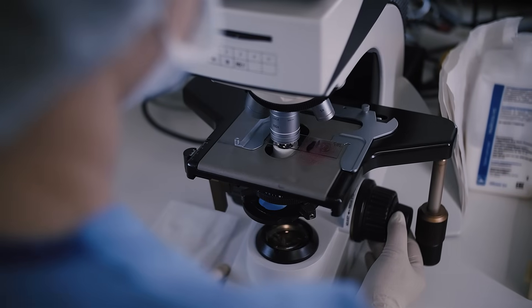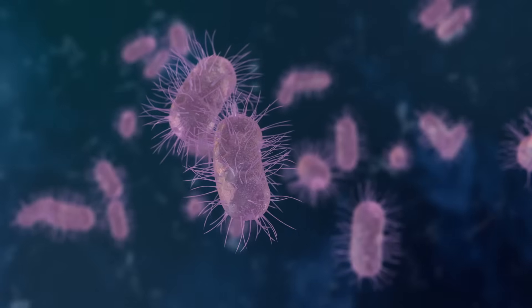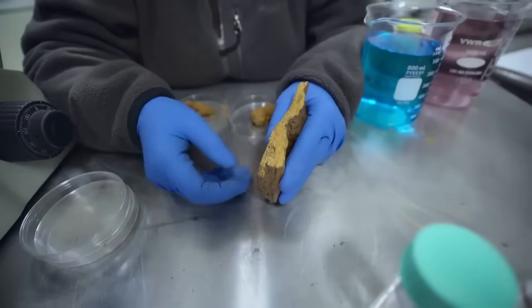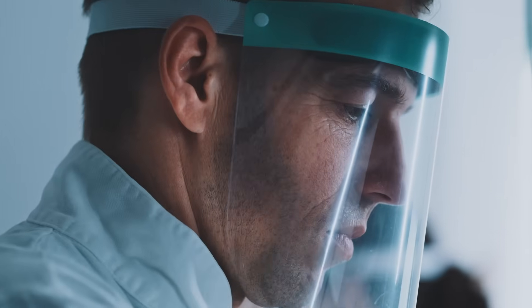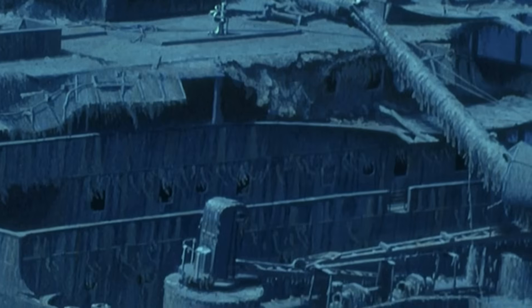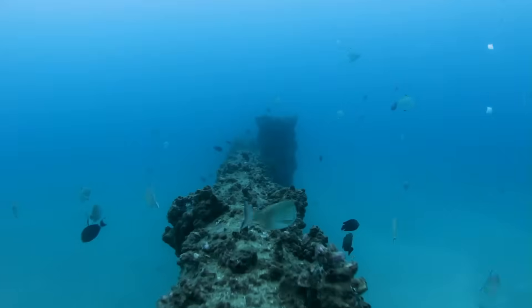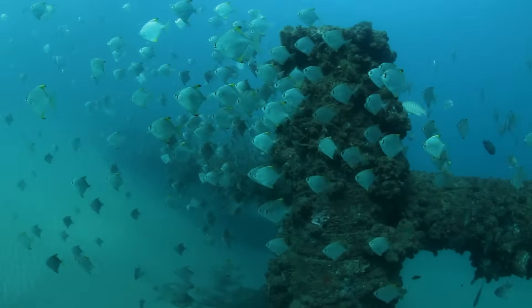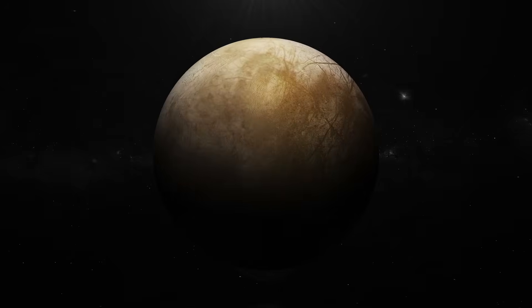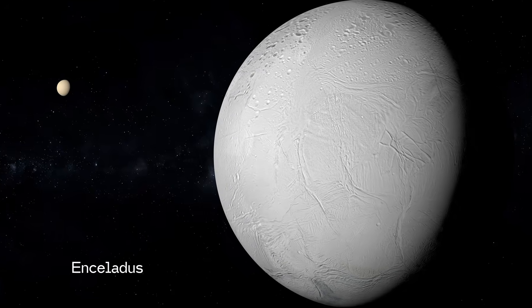The discovery of Halomonas titanicae has far-reaching implications. Not only does it explain why the Titanic is deteriorating faster than expected, it opens doors to entirely new fields of research. Scientists are studying how these bacteria might help in bioremediation — using microbes to clean up oil spills, shipwrecks, and even nuclear waste. They could also help us protect offshore structures like oil rigs, submarines, and pipelines from microbial corrosion. And beyond Earth? Some scientists believe similar bacteria could exist on icy, salty moons like Europa or Enceladus, where conditions may mirror the Titanic's deep-sea environment.